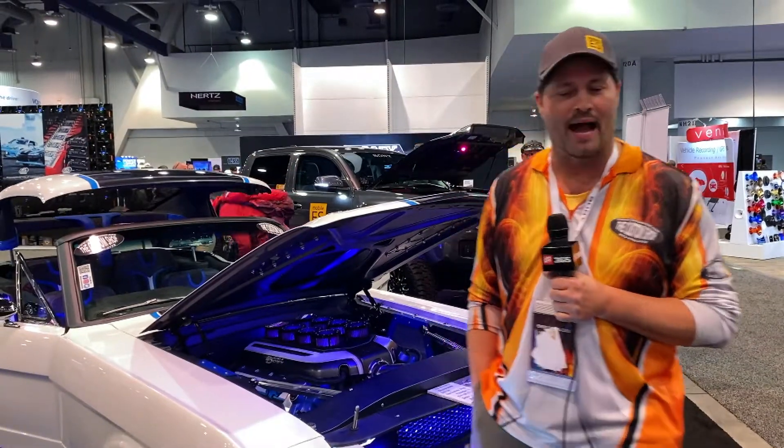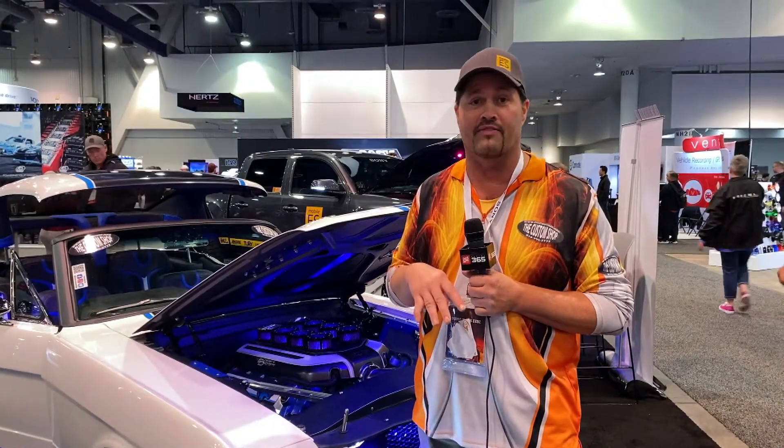We've got a whole bunch of stuff coming down the pipe. We've got a pretty cool '61 Corvette that we're going to build, a '48 cab-over Chevy truck, and a really cool 2019 ZL1 Camaro that's going to look like a '78 Trans Am.